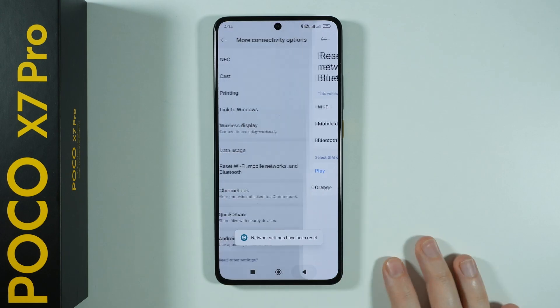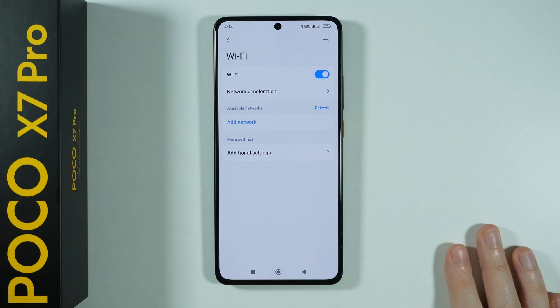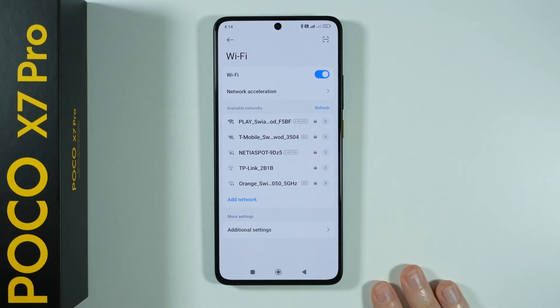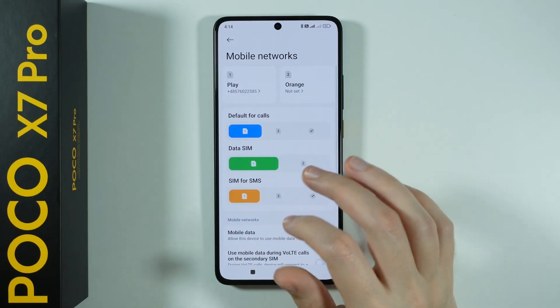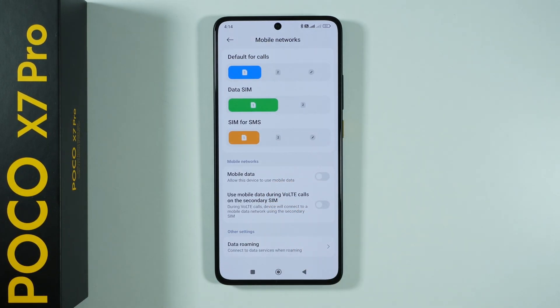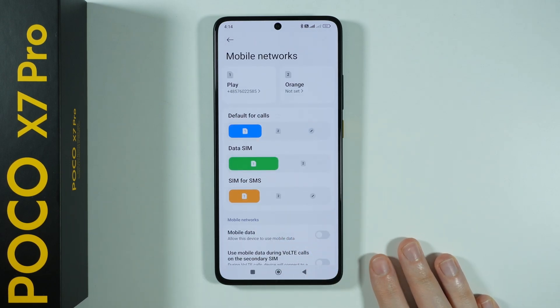Now we need to go back to Wi-Fi or mobile data. We need to enter the password to your Wi-Fi. You can also go back to mobile networks and turn on mobile data one more time if the issue was with mobile data. And that's it.